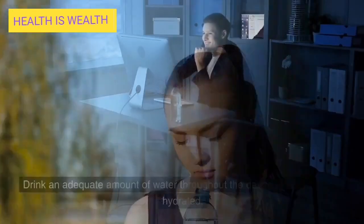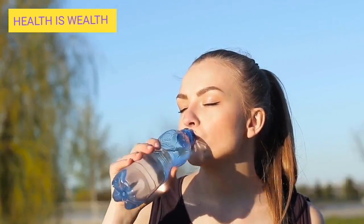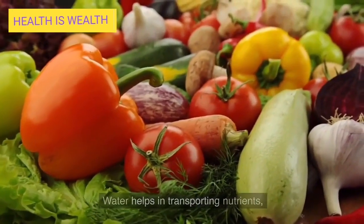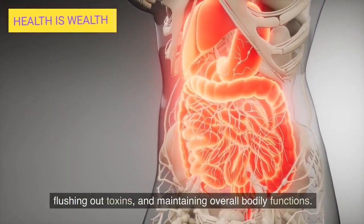Stay hydrated. Drink an adequate amount of water throughout the day to keep your body hydrated. Water helps in transporting nutrients, flushing out toxins, and maintaining overall bodily functions.